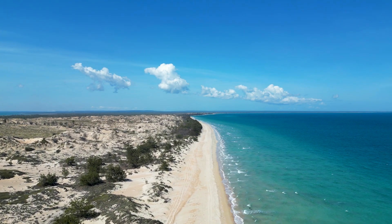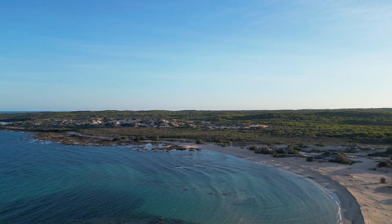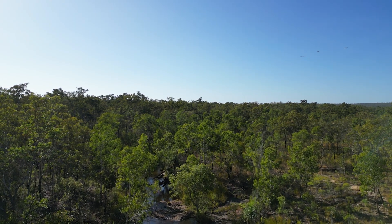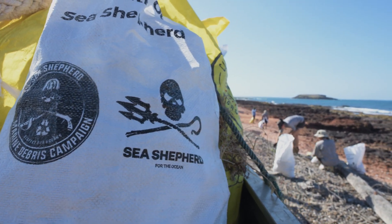Groot Island is covered in long stretches of white sand and blue water. It is full of cultural heritage sites that are extremely important. It's great to see Sea Shepherd back here on their second marine debris campaign. It's very enjoyable to work alongside them and it makes a huge impact.